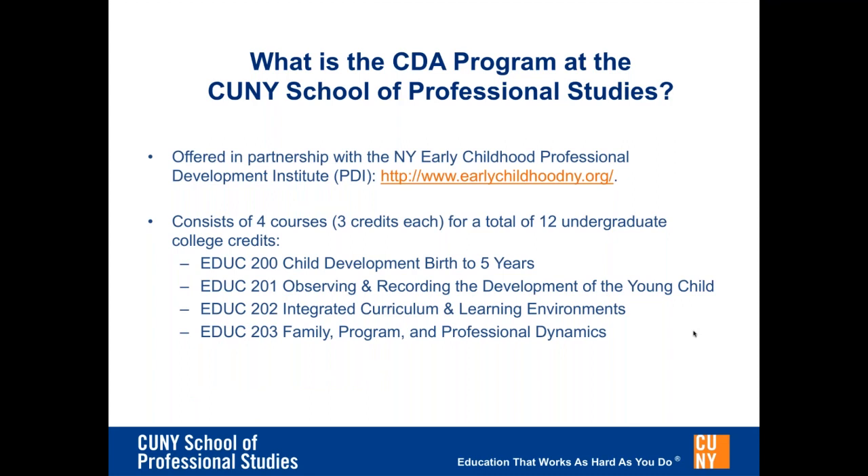EDUC 201: Observing and Recording the Development of the Young Child. EDUC 202: Integrated Curriculum and Learning Environments. EDUC 203: Family, Program and Professional Dynamics. The program is designed for students to take courses in sequence, to allow for the foundation of working with young children to be established in the first and second courses before exploring the more complex aspects of the field in the third and fourth courses.